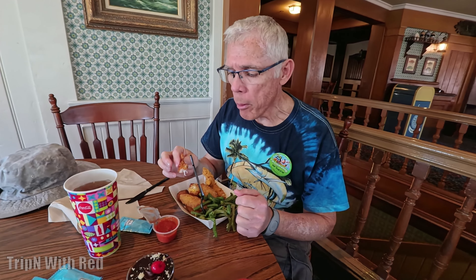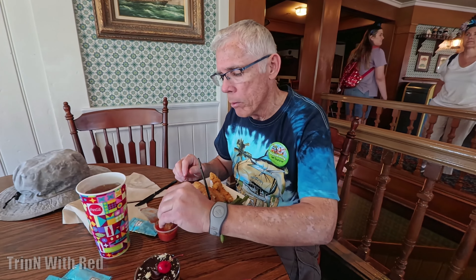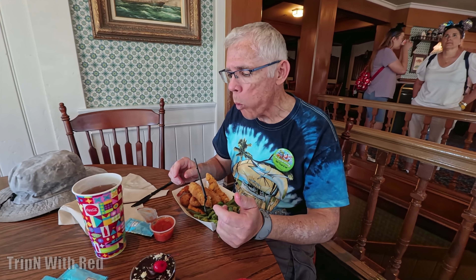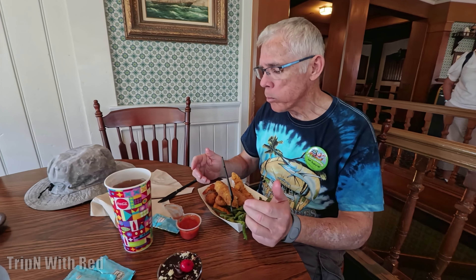I'm going to try a piece of that fish. We do have some tartar sauce — he just hasn't put his out yet. Is that pretty good? Mm-hmm. Is it flaky? Not really too flaky — it's more like a thin bit of it, and when you bite on it, it has a little bit of a crunch to it.